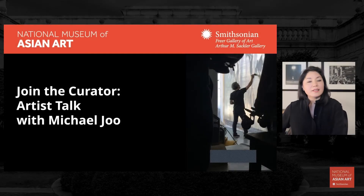Hello, everyone. I'm Carol Huh, Associate Curator of Contemporary Art at the National Museum of Asian Art. Welcome to this evening's program, Join the Curator: Artist Talk with Michael Joo. This webinar is offered by the Studio, the museum's contemporary art virtual space.